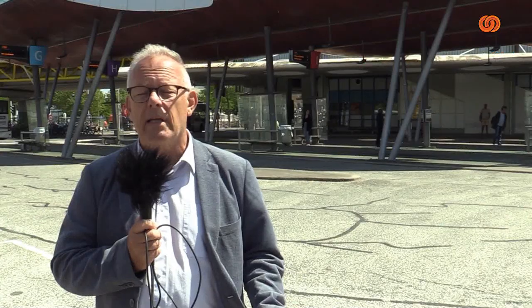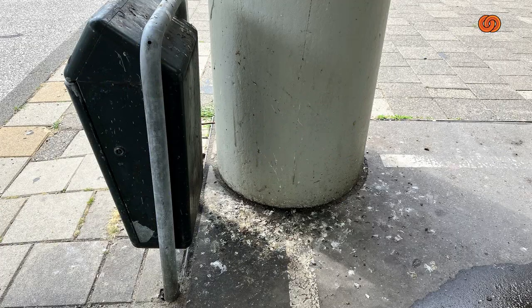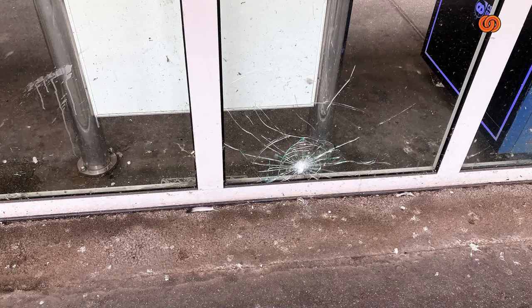Maar wat gebeurde er deze ochtend? Omdat Botlek TV zou komen, kwamen er twee ploegen — één van Rijners en één van de RIT met karretjes — die de boel redelijk schoongemaakt hebben. Redelijk, zeg ik. Want als ik zo zou stoffen thuis, word ik eruit gegooid. Het is nog steeds smerig. De foto's tussen deze reportage door laten dat zien. Maar toch, we zijn best blij en tevreden dat men zijn verantwoordelijkheid heeft gepakt.